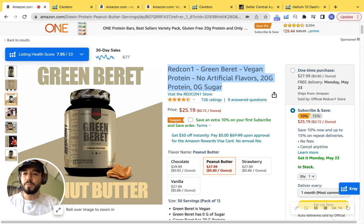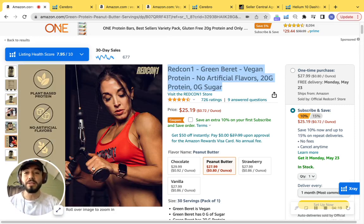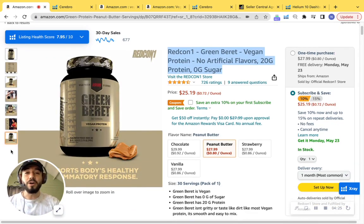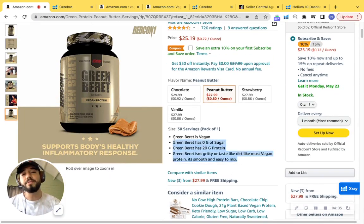We may also want to consider changing a couple of the lifestyle photos — we definitely want to show your customer base, someone looking at the camera as well as drinking the protein, to provide that experience. Since you're brand registered, it's important to add a video, which would definitely help with conversion. Your bullet points can also be improved — you have up to 250 characters per bullet, and using strong copywriting with important keywords will help you index even further.